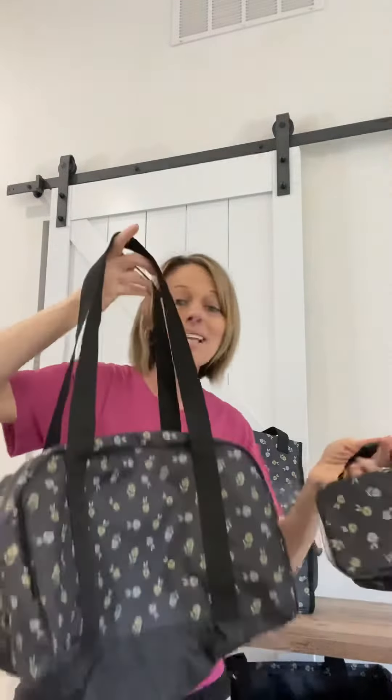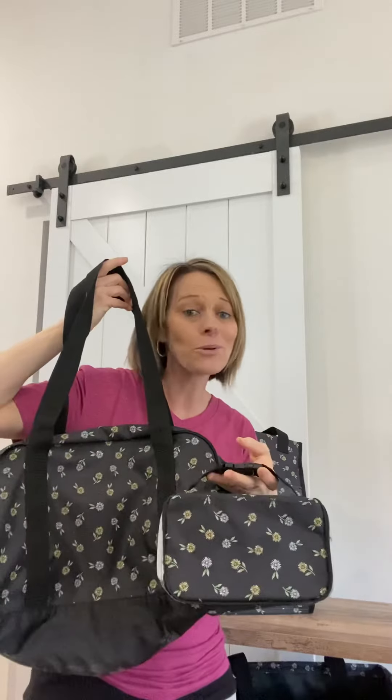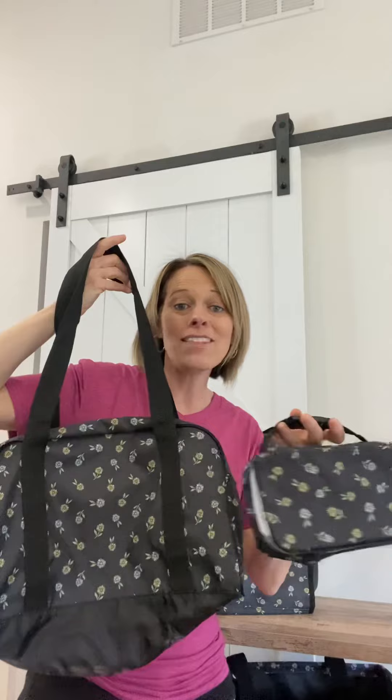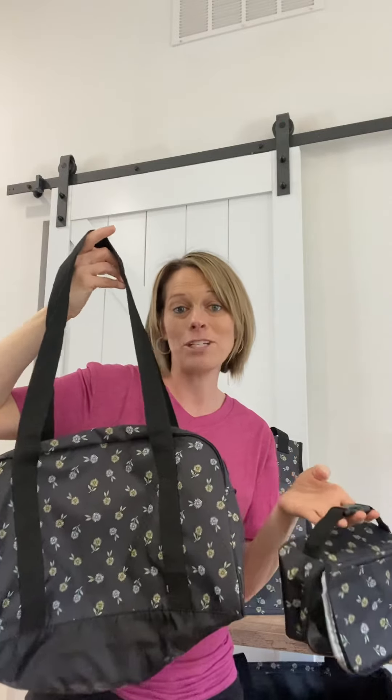I just thought today I would come on and give you guys a glimpse of our adorable mini duffel and that little thermal. This would make the greatest set for when you travel this summer. I'll talk to you guys soon.